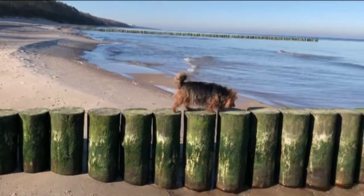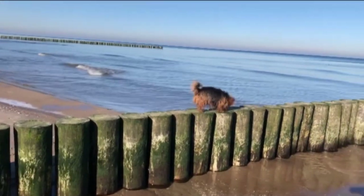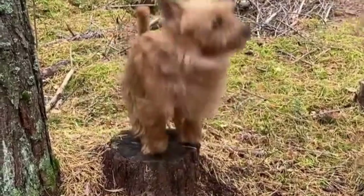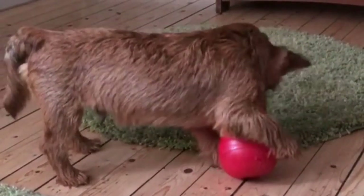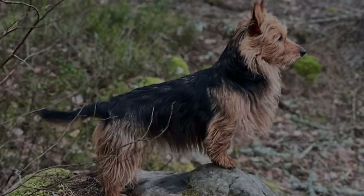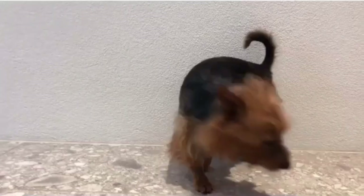The Australian terrier was originally known as the rough-coated terrier, but its name was officially changed in 1897. The breed shares ancestry with several similar dogs including the Cairn terrier, the Dandy Dinmont terrier, and the Yorkshire terrier. Because some Australian terriers have black and tan coats, they're often confused with Yorkies. These dogs were developed in Australia in the early 19th century after working terriers were brought over by European settlers, and they were primarily bred to be ratters.